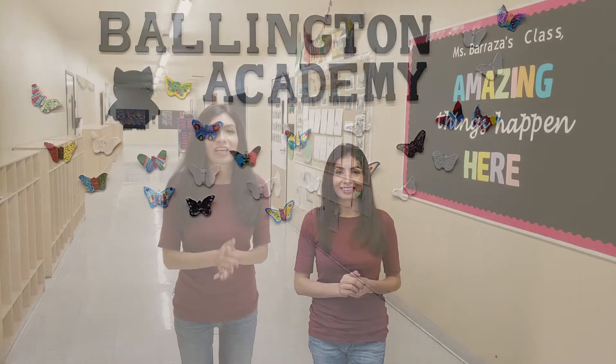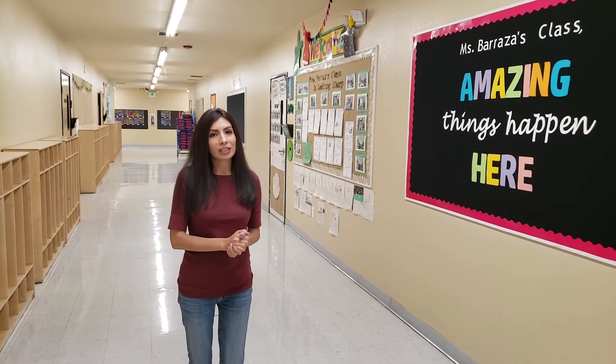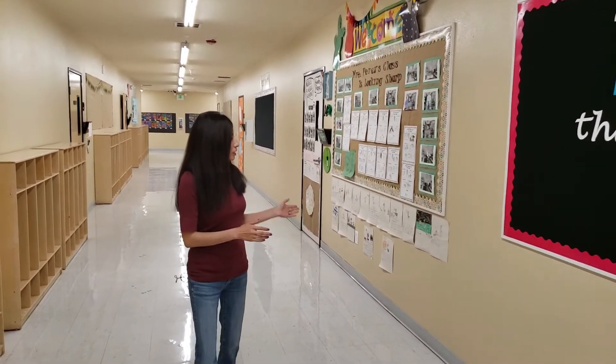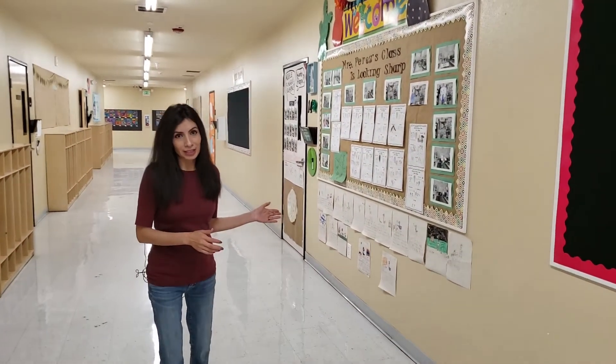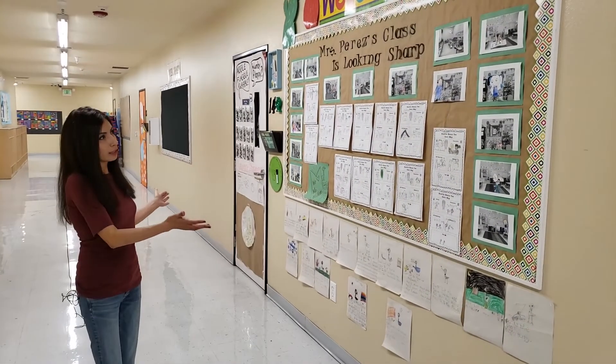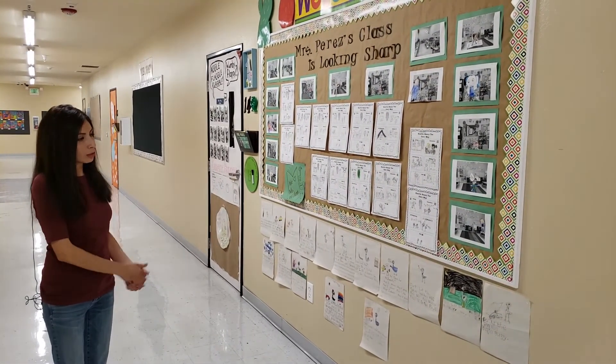Let me show you around. Here we are in the lower-grade hallway. To my left here is Ms. Perez's first-grade classroom. As you can see, some of the sample of their work that they've done this year. They've read a story by Mo Willems and then based on their comprehension, here's some of their work.